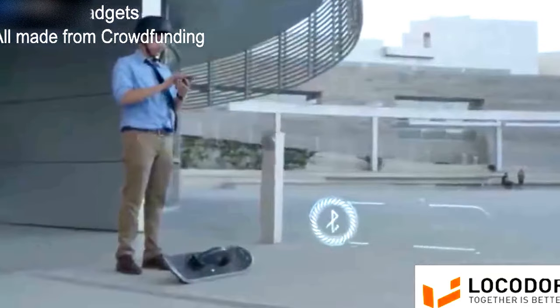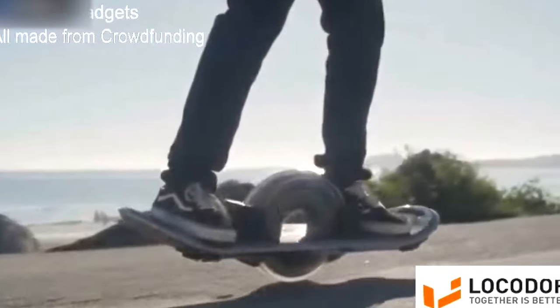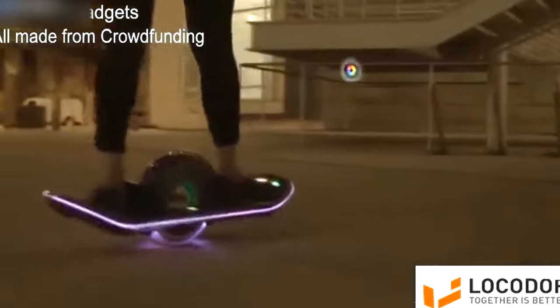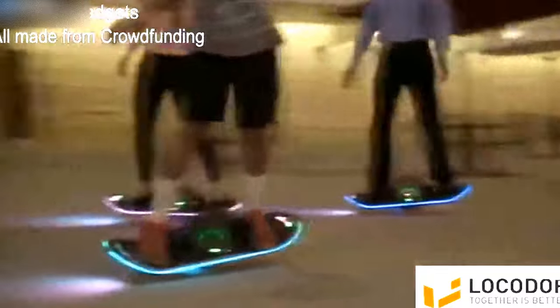Built-in speakers pair with your smartphone, giving you the perfect soundtrack for your daily commute or weekend joyride. Onboard lighting gives you visibility at night, letting you ride a cloud of light to your destination. The hoverboard is perfectly balanced in both form and function.